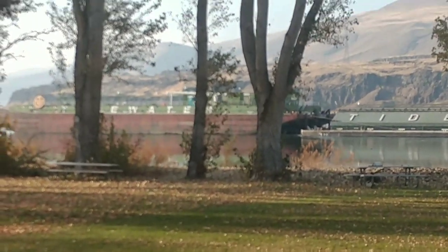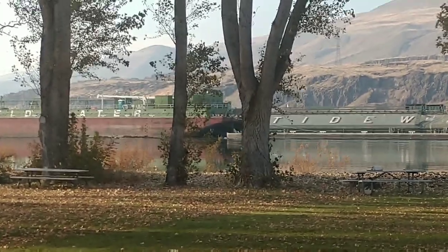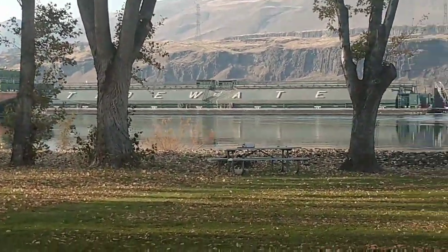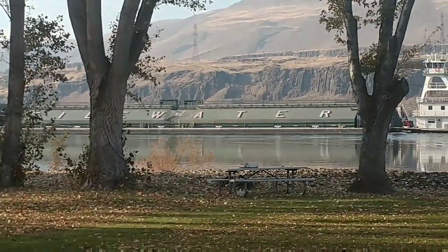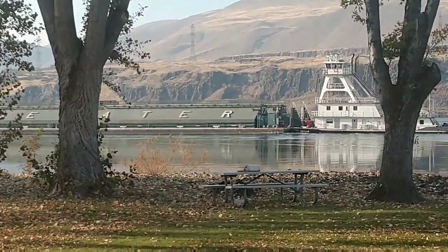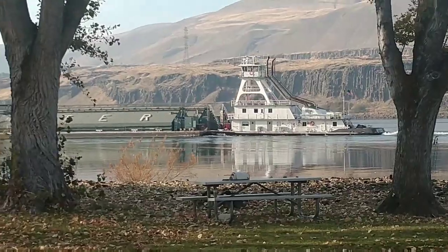Here's a barge being pushed downriver by a tug, and it is way over on this side of the river. This is the closest I've seen one. Pretty interesting stuff, this riverboat traffic.